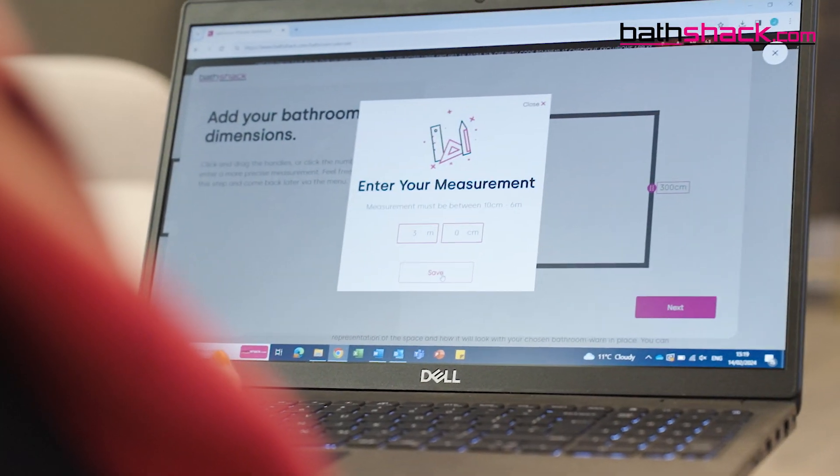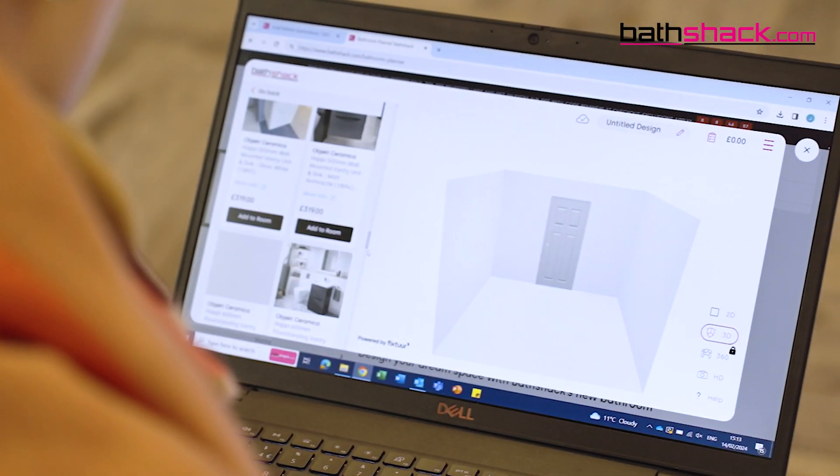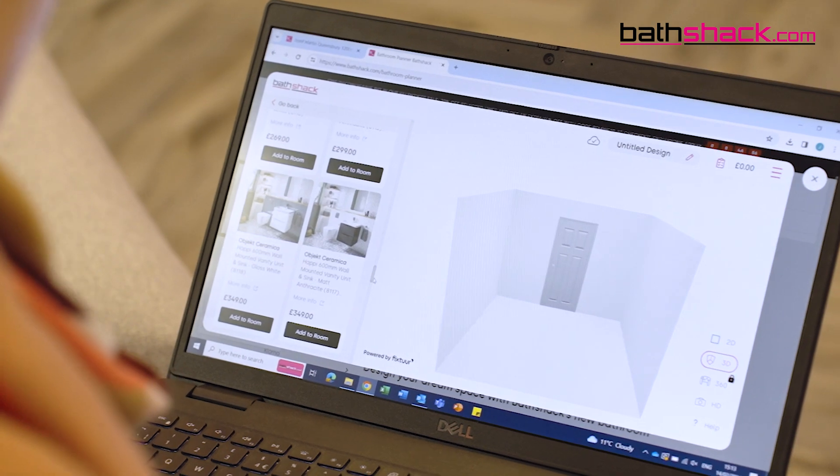Our 3D bathroom planner can also be a great way to see what you can fit in your floor plan. Here you can input the measurements you've already taken and place Bathshack products in situ to get a real idea of how your family bathroom could look — a great opportunity to check if that double vanity will definitely fit.